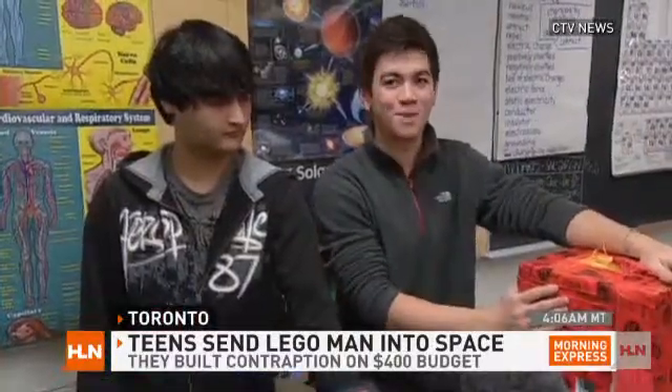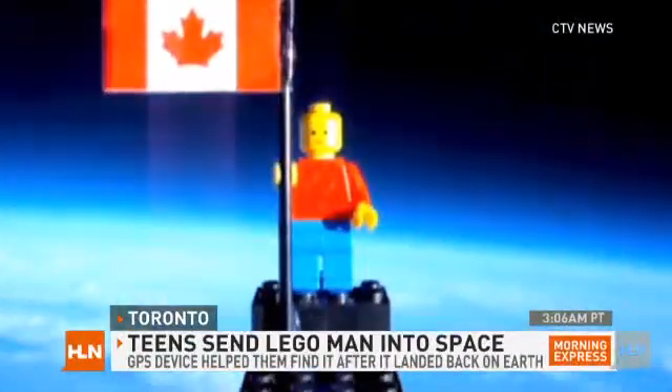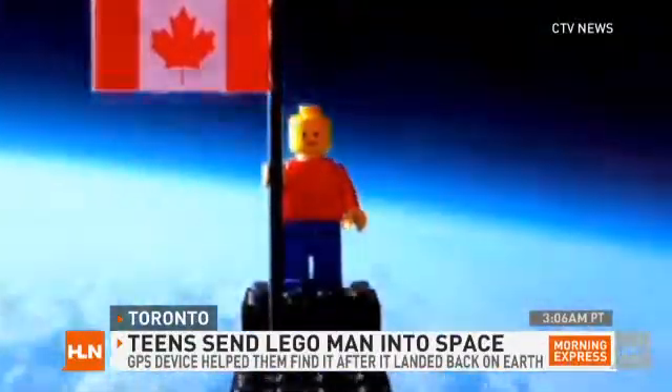The next big project would be completing grade 12. Gentlemen, I think NASA's on the phone. Anyway, Lego man came back down on a parachute just a couple of hours after it launched. But do you see where they got? They got way up there.